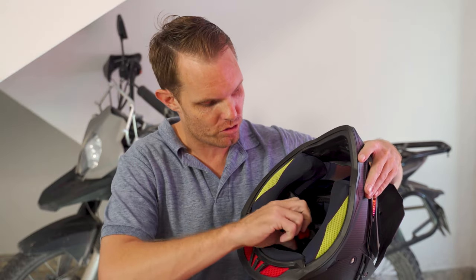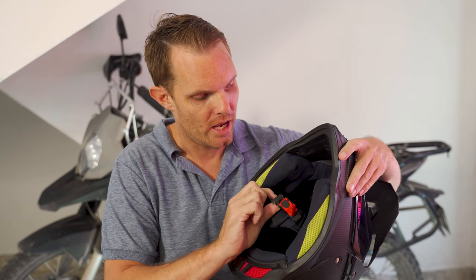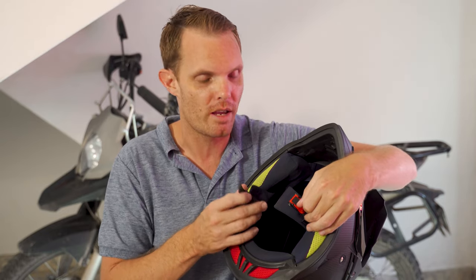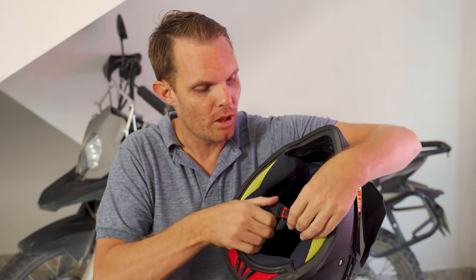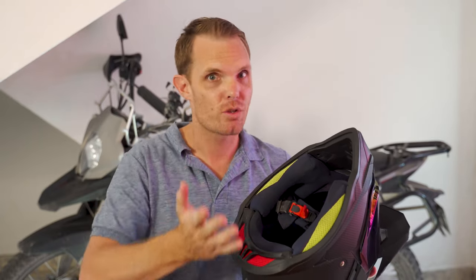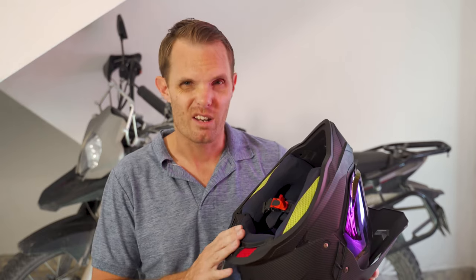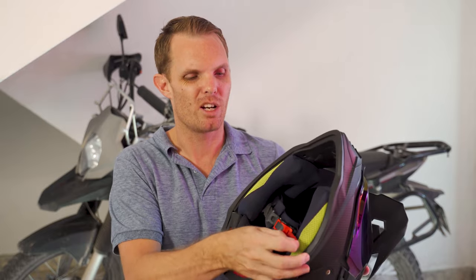This is going to upset a lot of people — it's going to be controversial. It doesn't have the D-ring strap; it has the ratchet style. Fort9 does a great video on this — these are not as strong as D-rings, still pretty strong. I went with it because when I'm casually riding with friends I'm constantly stopping, taking the helmet off, going to the shop. On adventure trips with gloves on, you just pull that and your helmet's off — very handy.